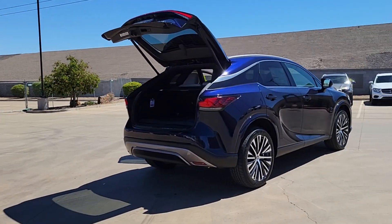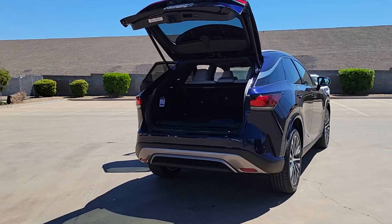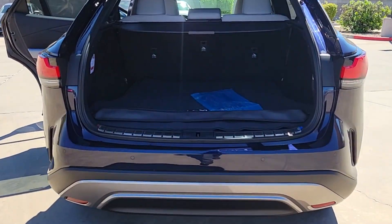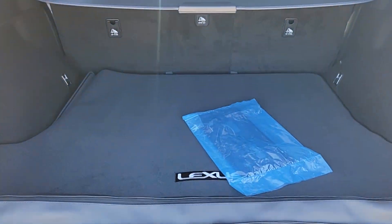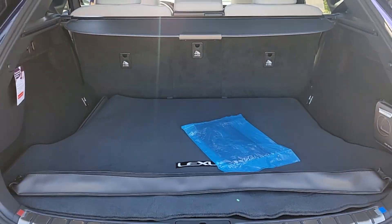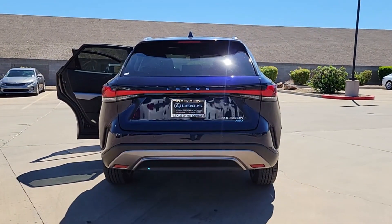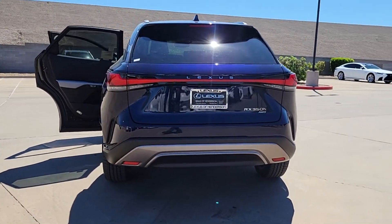These are just some of the great options this vehicle comes with: heated steering wheel, wireless Apple CarPlay and/or Android Auto, touchscreen infotainment system, keyless entry, moonroof, navigation system, adaptive cruise control, cooled front seats, fog lamps, and power liftgate.